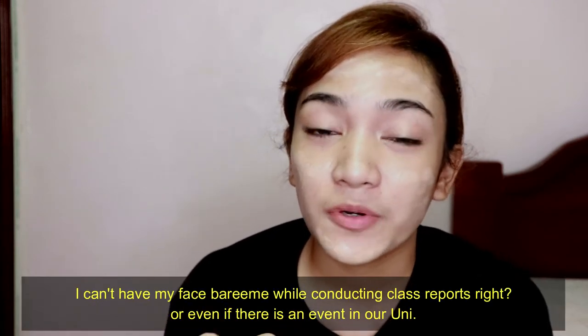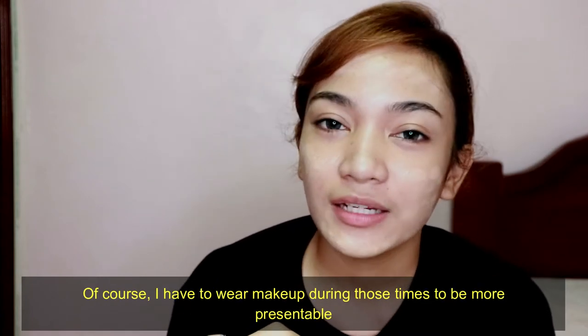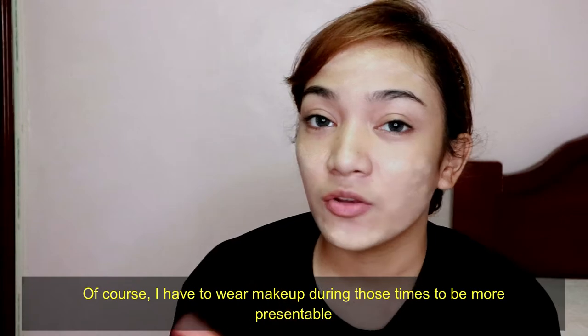Of course, I don't know if I could go bare-faced while reporting in class or at school events. I need makeup for those occasions — it's more presentable.